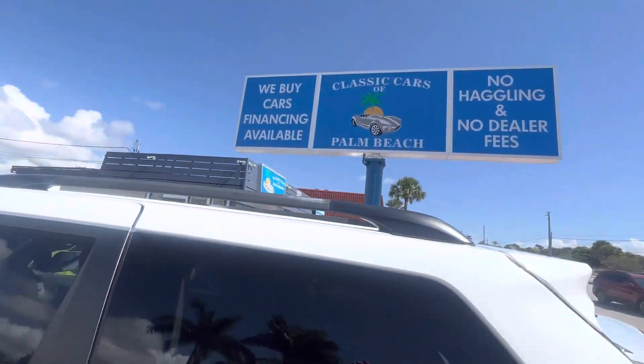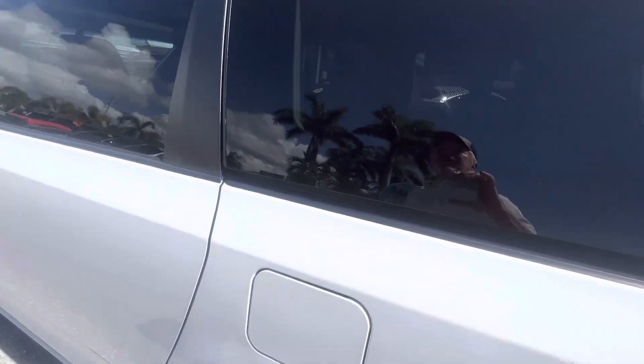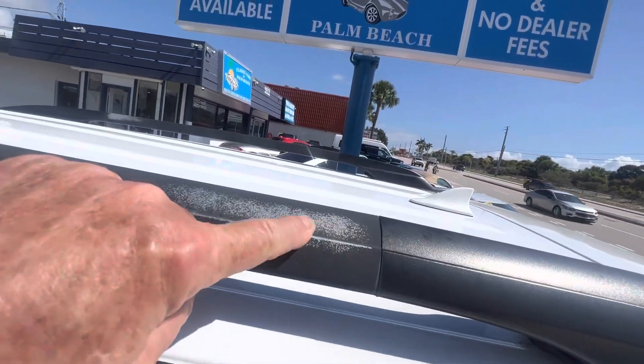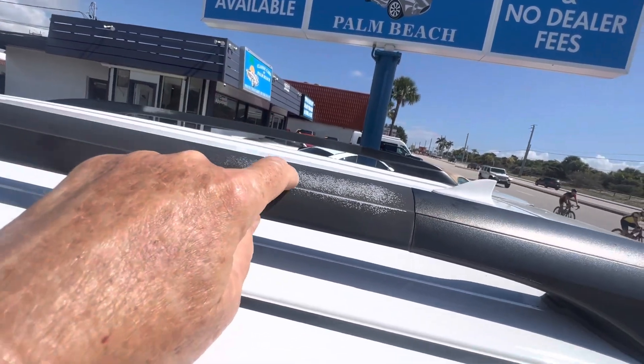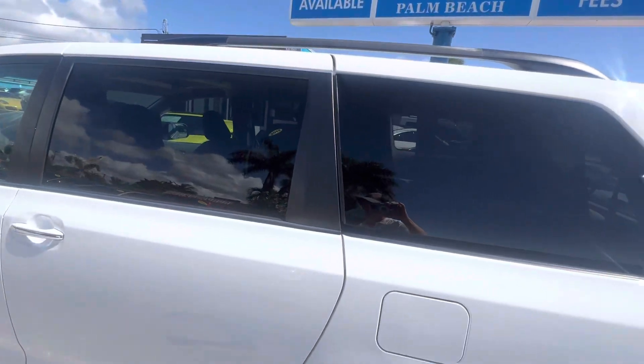All right, we're on the driver's side towards the rear. Everything looks really good. I do see a hair, a little bit of fading up on this rack right here. Besides that, everything looks good. The tint on the windows looks fantastic.